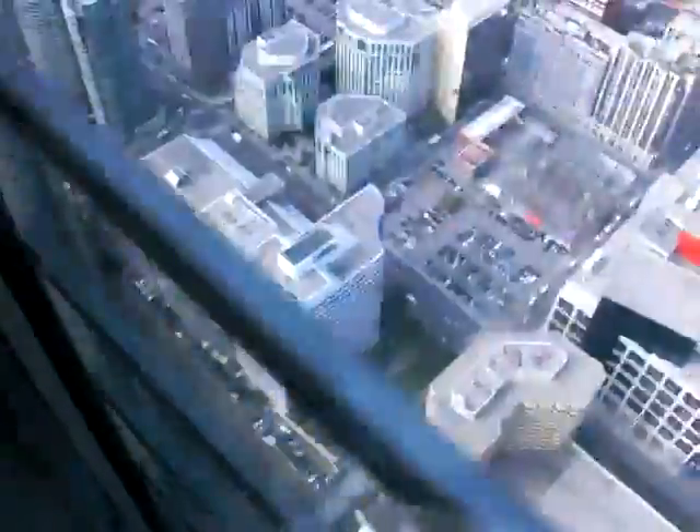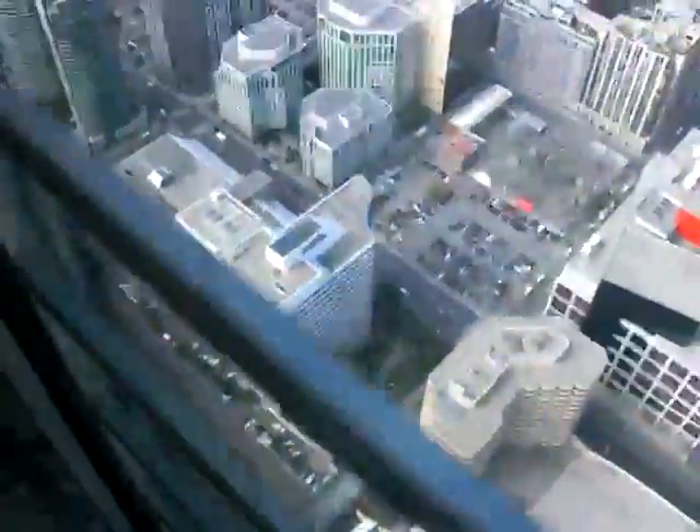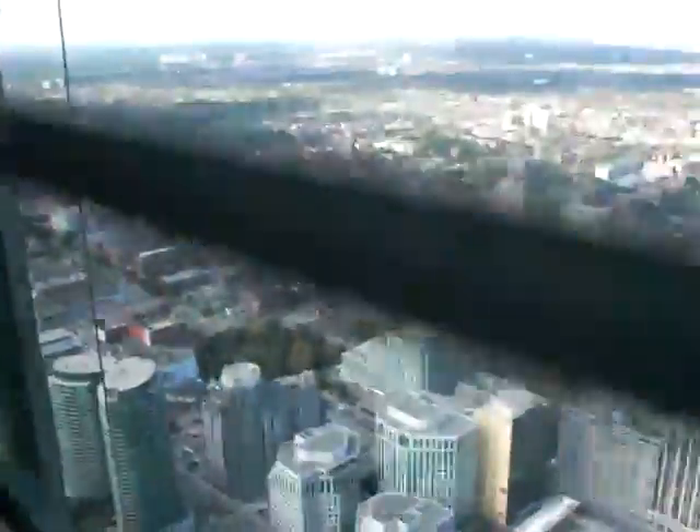So welcome back. The windows are located at the front, the side, and underneath here on the bottom of the elevator. We'll be descending at the same rate that we went up — 22 kilometers an hour, under 15 miles per hour.